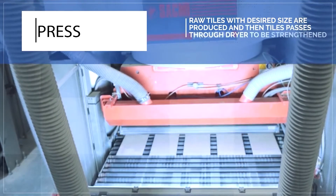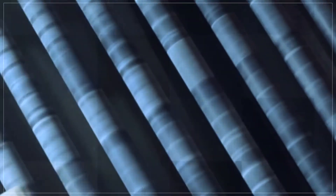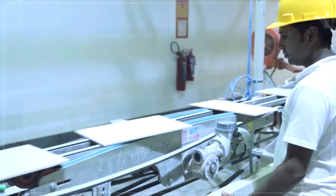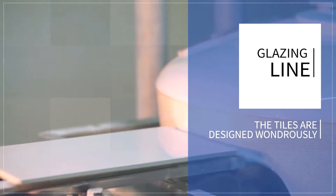At press, raw tiles with desired size are produced, and then the tile passes through a dryer to be strengthened for glaze application. This is where it gets most interesting — the glazing line is the heart of the production process. This is where the tiles are designed wondrously.